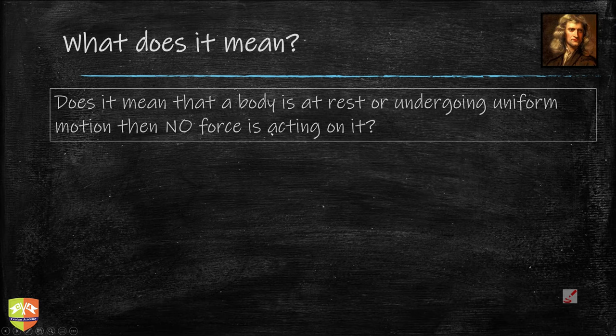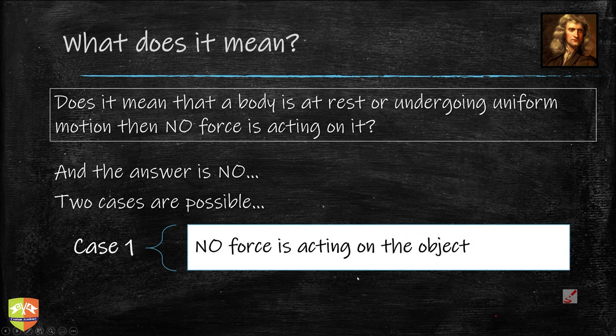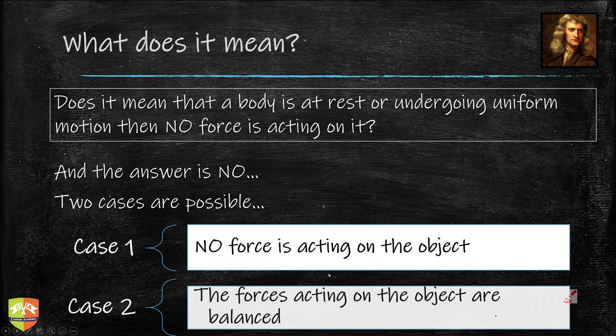Does it mean that a body which is at rest or undergoing uniform motion has no force acting on it? Actually, not in every case. There are two cases possible where the body will be at rest or in uniform motion. Case one is when there is no force acting on the object — if there is no force, the book lying on the table will continue to do so. Case two is where forces are balanced: there are multiple forces acting, but if you add all the forces as vectors, the sum is zero.